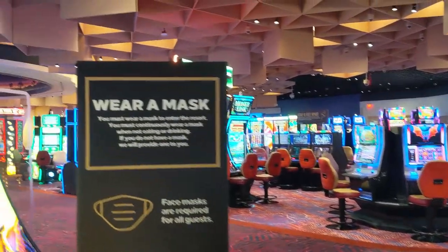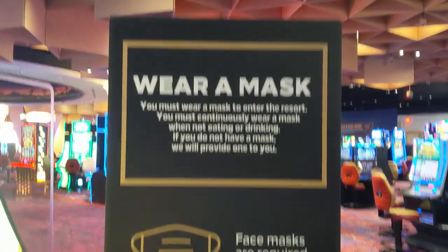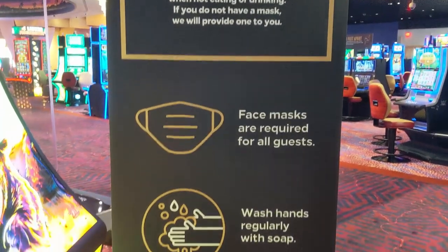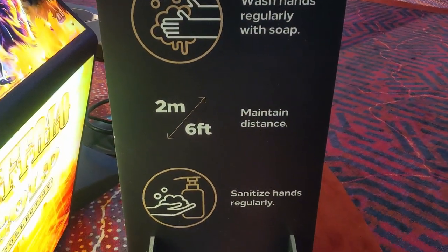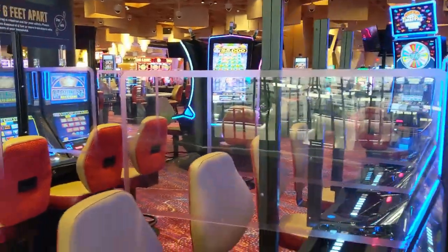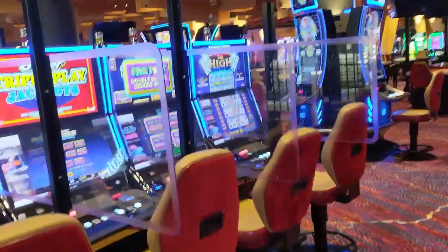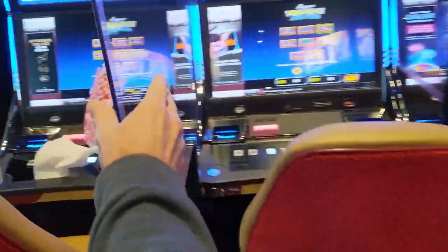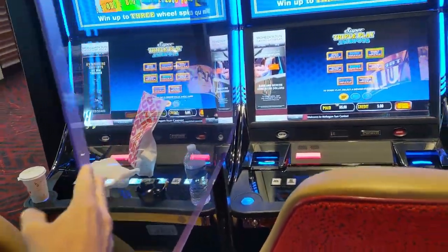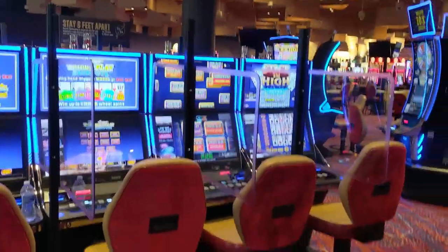Every six feet they have signs to wear a mask, how to properly wear the mask, they can provide you a mask, how to wash your hands, stay away from other people and sanitize everything. And they really know how to encourage that festive Vegas atmosphere with these prison-like plexiglass dividers between each seat, so you can gamble with all of your best buddies and not at the same time.